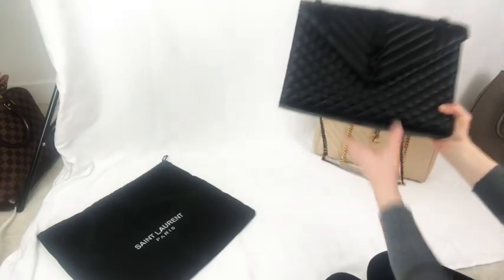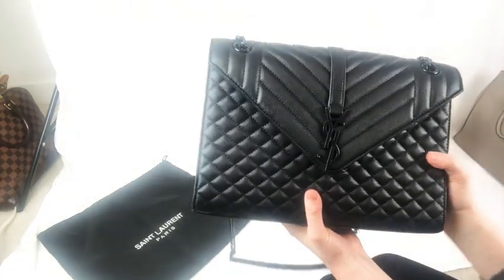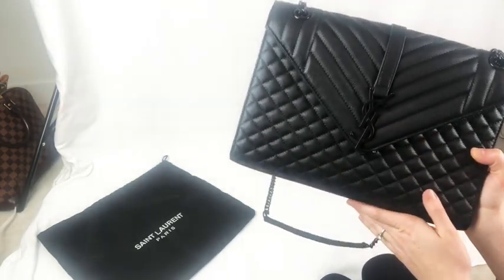Hi guys, I received this YSL envelope handbag for resale and I thought I would share it with you. At first glance, it does appear to be authentic. It feels nice, the leather is nice, the stitching is pretty perfect, and the logo is positioned nicely.